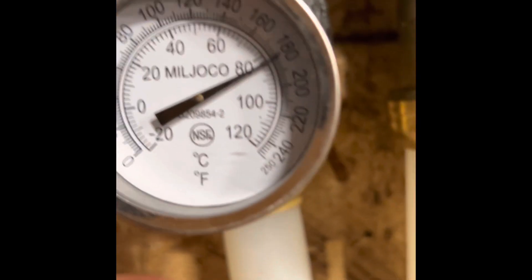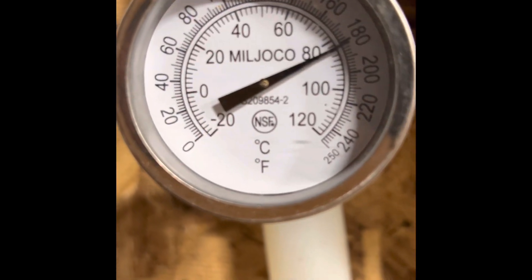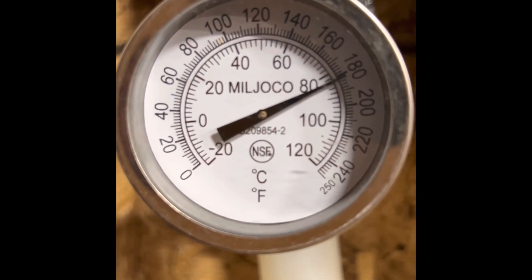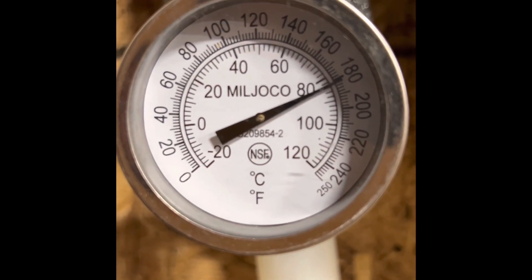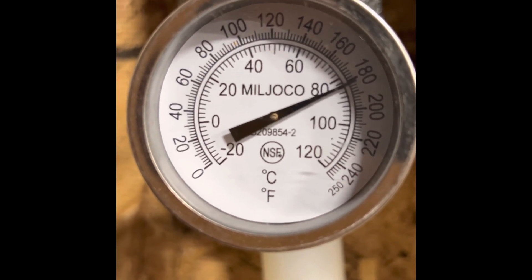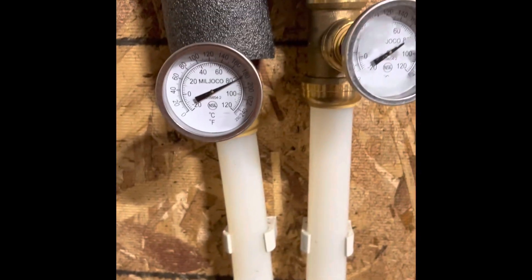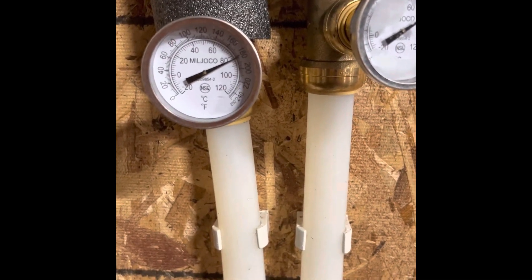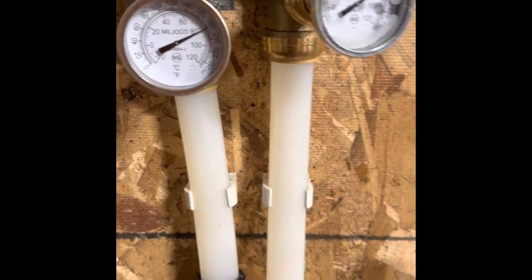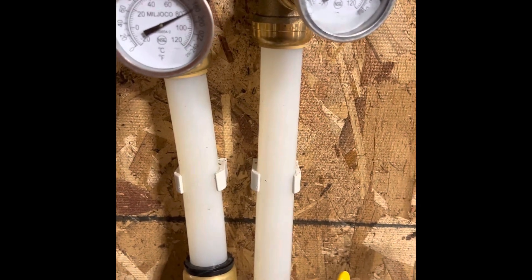Being this close to the boiler there shouldn't be any heat loss, so if the gauges are calibrated correctly, in the house I'm probably losing about a degree or so — and that's fine. Like I said, this is 25 feet from the boiler so I'm happy with that. I still need to insulate some more of this, but alright — keep burning.